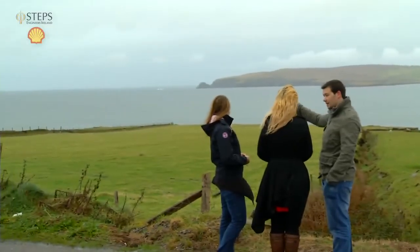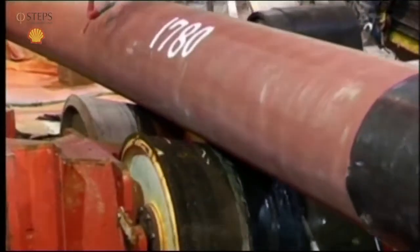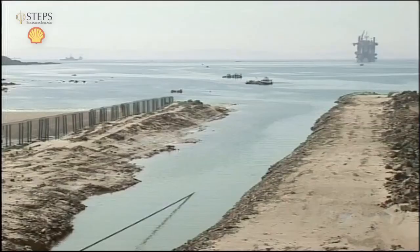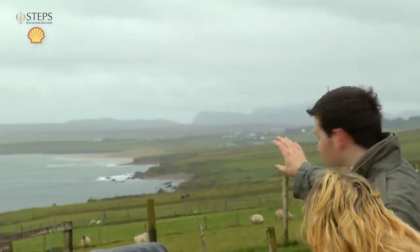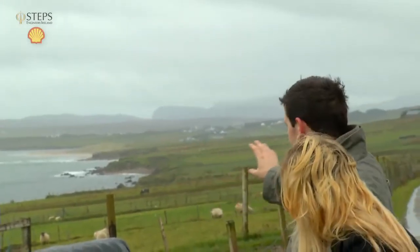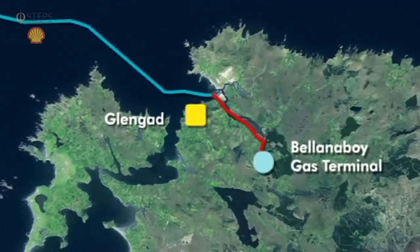Solitaire came in — it's the biggest pipeline vessel in the world — and laid 7,000 sections of 80 kilometres of pipeline right through, and that's where it made landfall, right down there, you can see the sandbar. So that's where you can't see anything — it's been completely restored to the same condition it was in before. We're just looking to make that last connection from there up to the terminal.